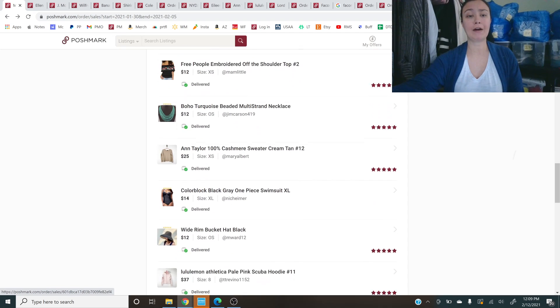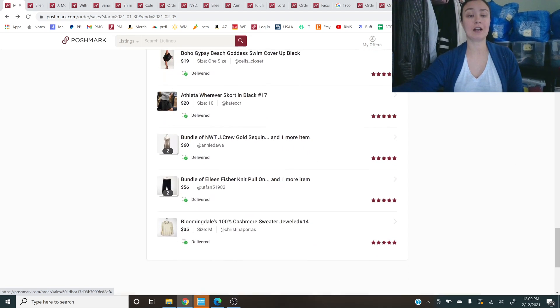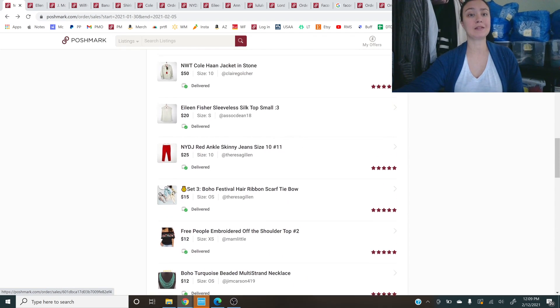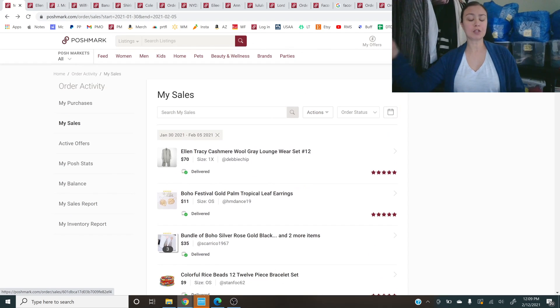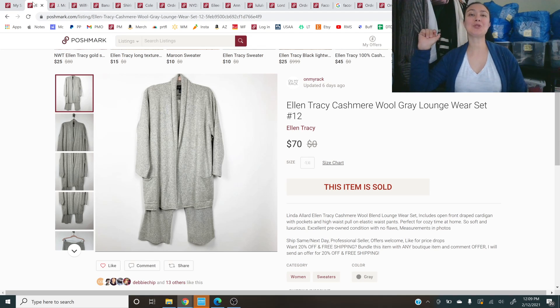First up — wow, this was a great sale — Ellen Tracy cashmere wool gray loungewear set. It's like a kimono robe or cardigan and lounge pants in cashmere. I sold a lot of cashmere this week as usual. It was a 1X — too big for me, but if it were my size it would be very tempting to lounge around in. It sold for an offer of $70.